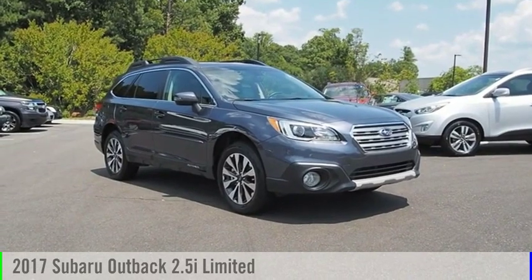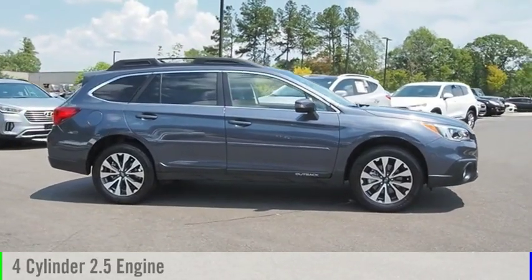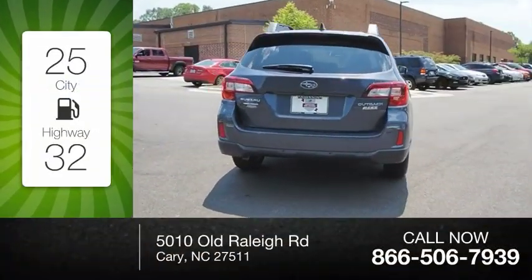You are going to love the 2017 Outback. This vehicle is powered by an all-wheel drive four-cylinder 2.5 liter engine and comes with a continuously variable transmission. Great fuel efficiency saves you money by requiring fewer trips to the gas station.